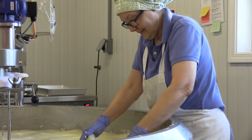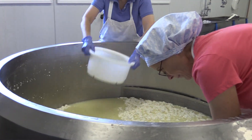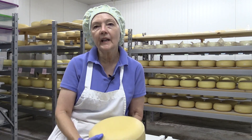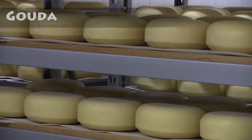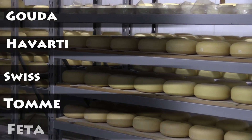I'm a fourth generation dairy farmer, and as you can probably guess, I'm the cheese maker. We make a Gouda cheese, which is this one. We make Havarti, Swiss, Tom, and Feta.